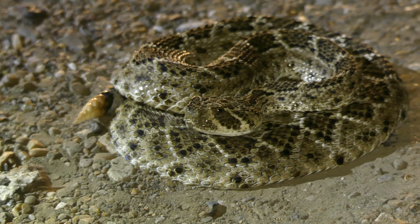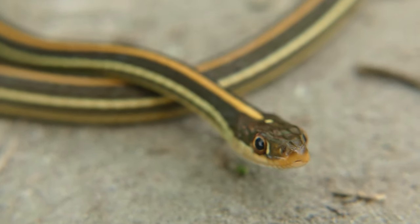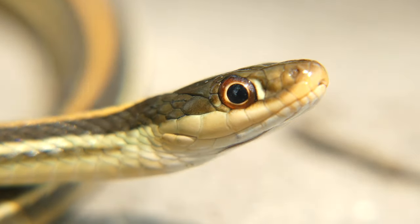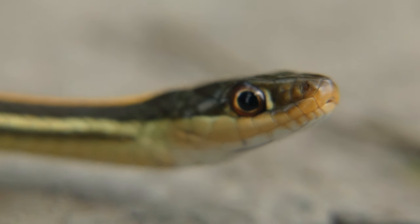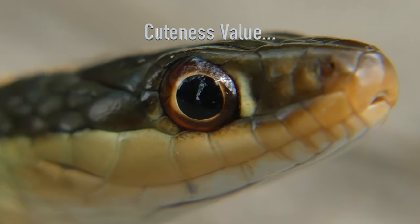Ribbon snakes are active diurnal predators, chasing after their prey items rather than lying in wait for an ambush like pit vipers. Their huge eyes provide them with excellent vision, enabling them to view an extremely wide area and lock on to any movements — and it also increases their cuteness value to well over 9000.